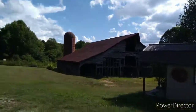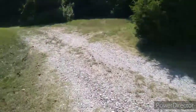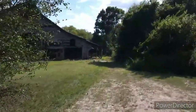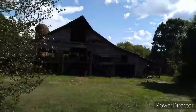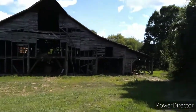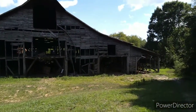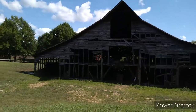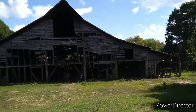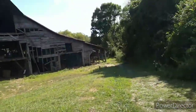Ladies and gentlemen, this is where they filmed the barn scenes of Days of Thunder and we're gonna walk down to it. This is the barn from Days of Thunder. It's a little run down of course, but this is an old, old, old site. History was made here. We're actually visiting the barn from Days of Thunder.